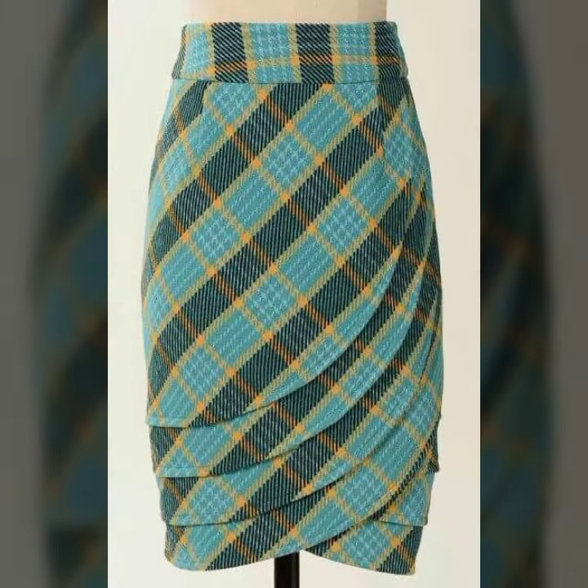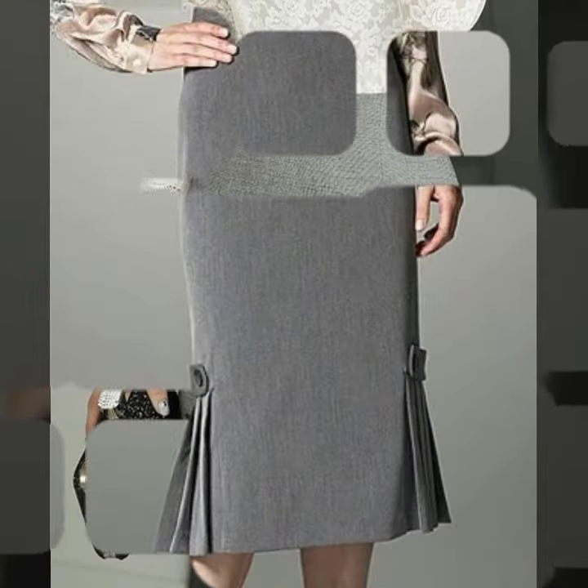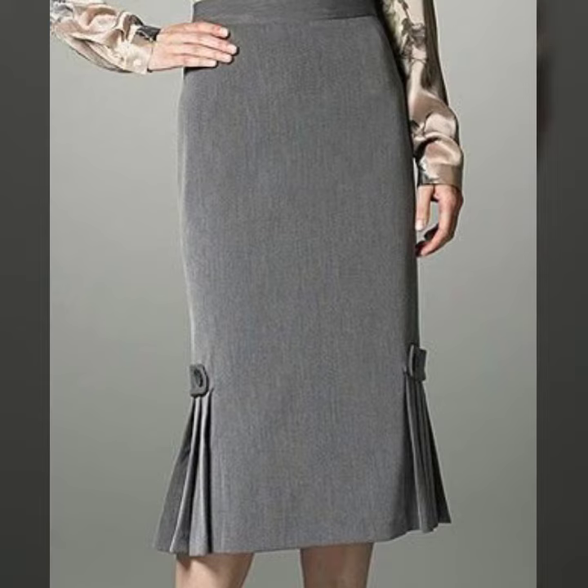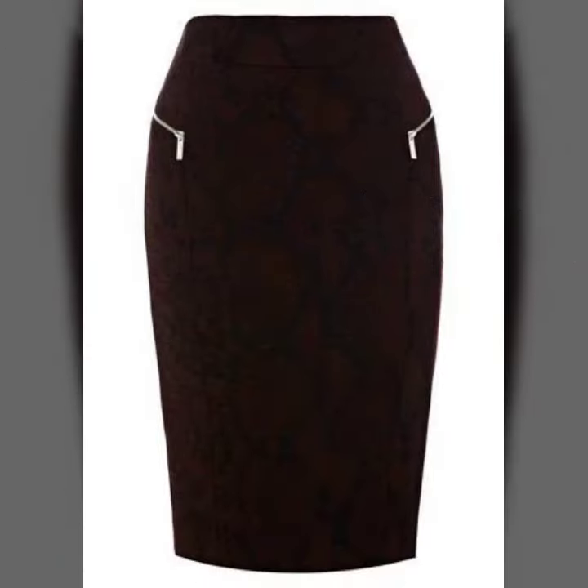So friends, how are you? I'm fine. I hope you shall enjoy the best condition of health. I am back again with the most stylish, most demanding collection of women's stylish pencil skirt designs and beautiful designing ideas — for those ladies who love to wear such types of skirt designs.